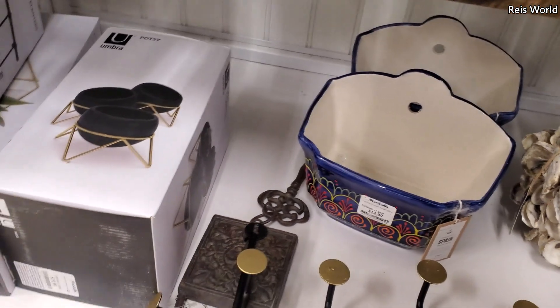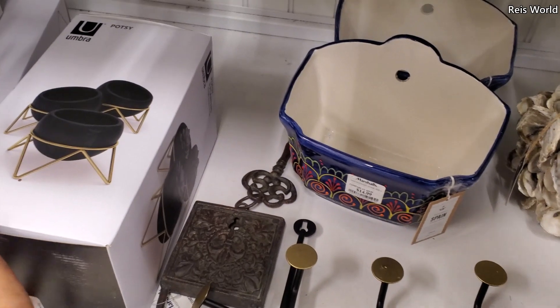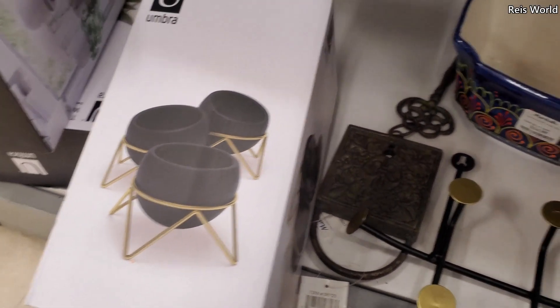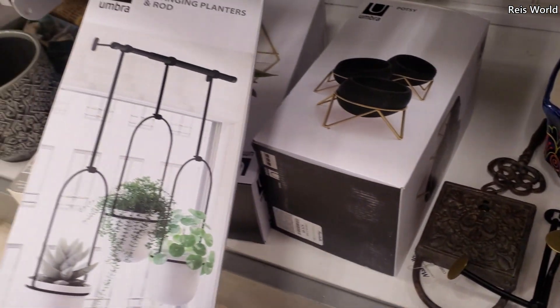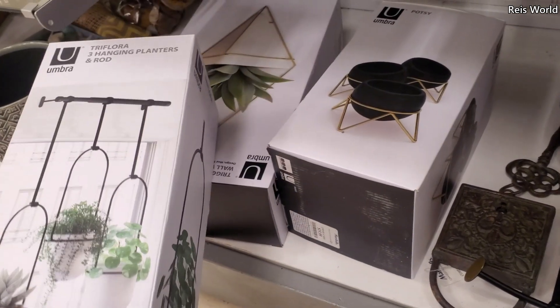I'll move that around. Right here — I love that. And you get three. I love that. And this hanging one too — I like that too, for the kitchen. I love these shapes. These are $15.